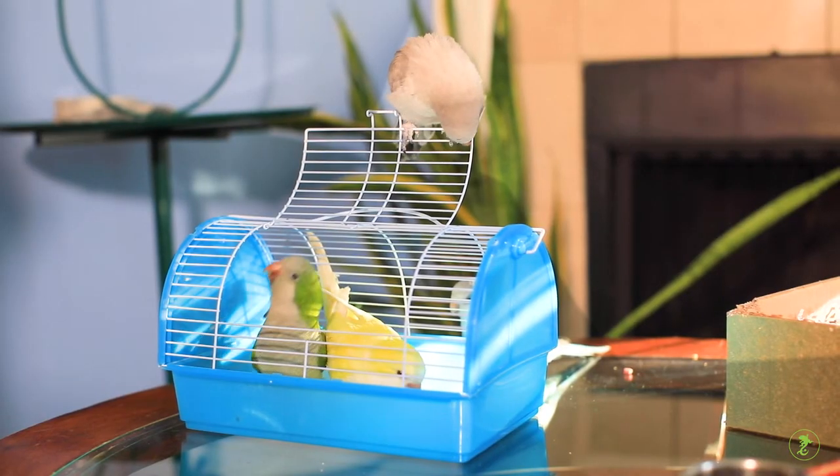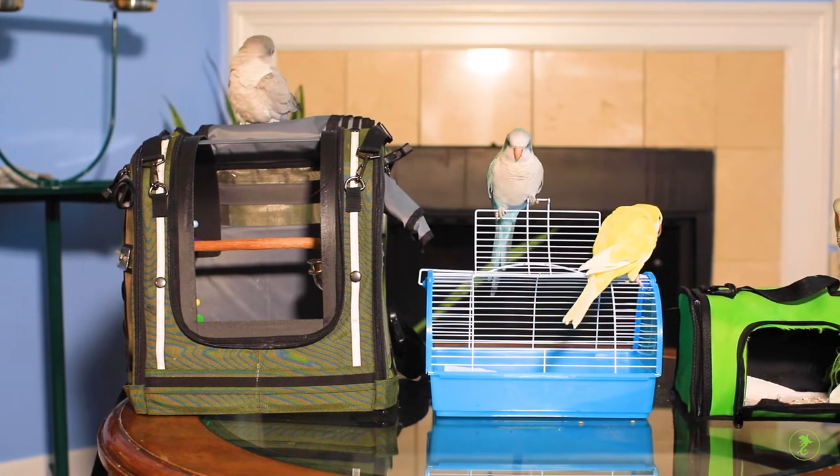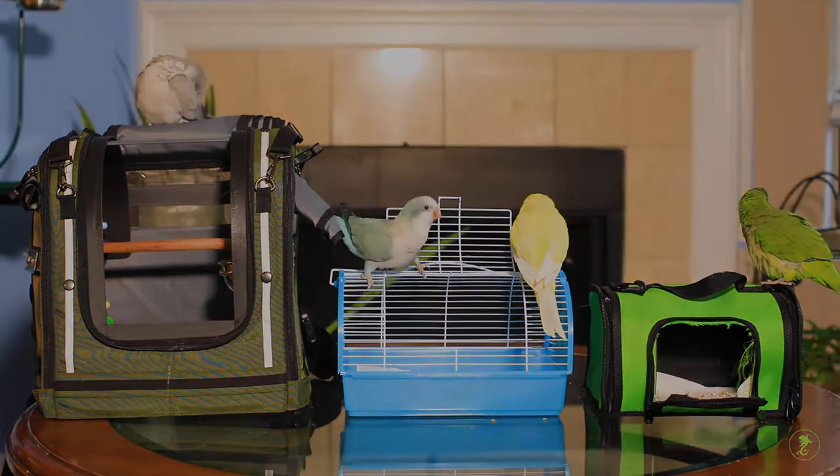Be sure to practice often and reinforce this new behavior so when it's time for your bird to visit the vet or go on any other trip, the trip will be safer and less stressful.